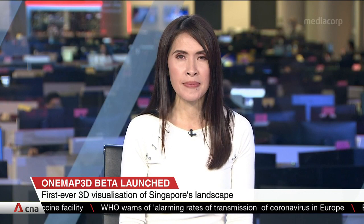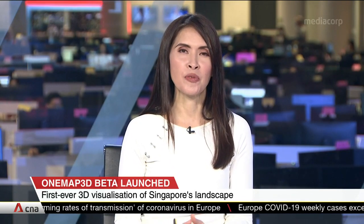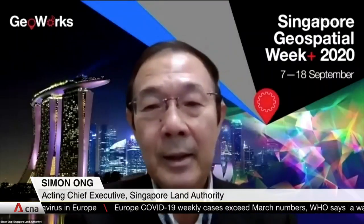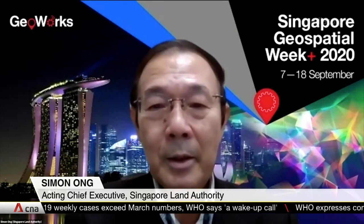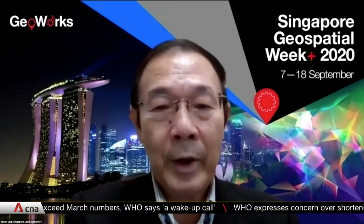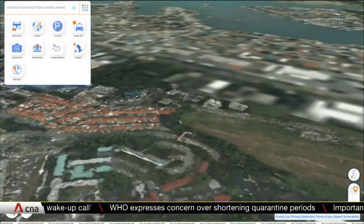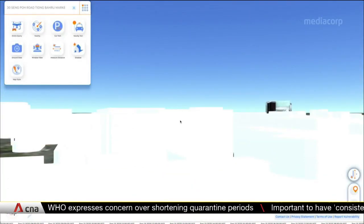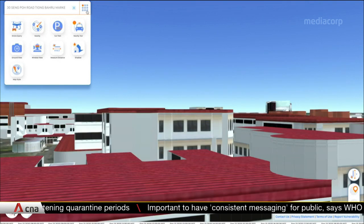Developed with industry partners, the idea is to continuously improve the map with help from businesses and the public. OneMap3D beta is not a finished product, but we rolled it out today because we want to evolve it together with the industry and community. What we hope is to start the ball rolling with the launch, to get more feedback and to call for more ideas.